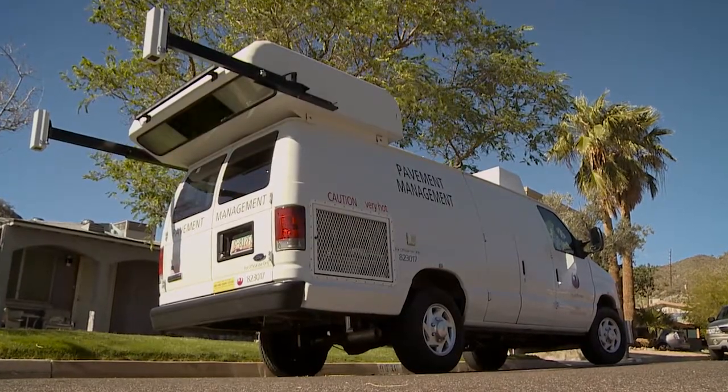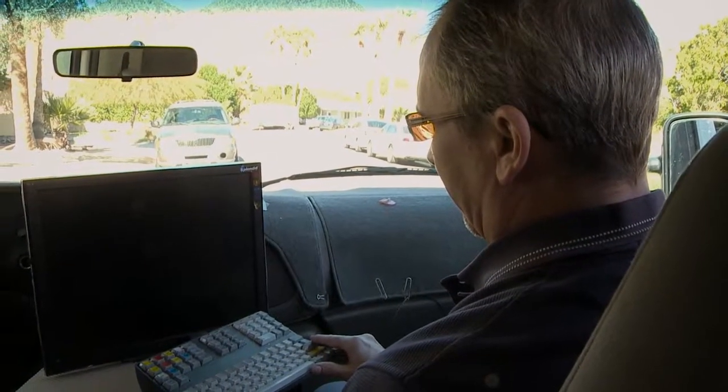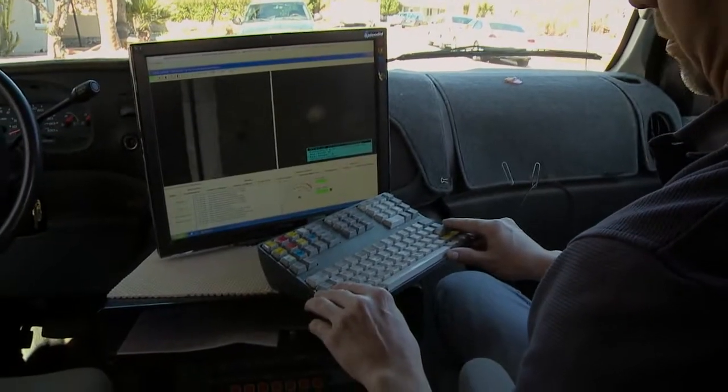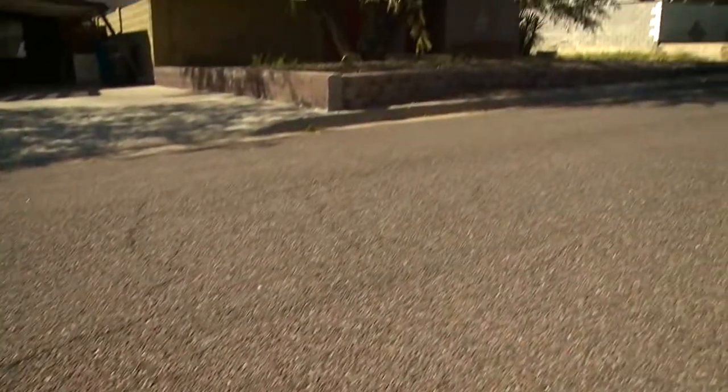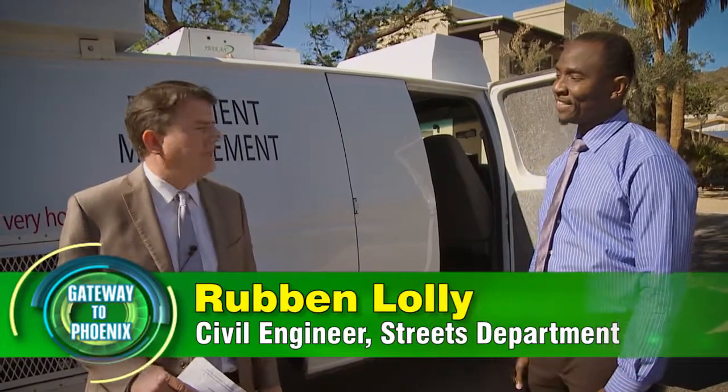Hello, I'm Councilman Bill Gates and we're out here today in District 3 in Sunny Slope learning about a very important vehicle for the City of Phoenix — the pavement assessment van. This is the van that professionals with the City of Phoenix use to get out on our streets and find out more details about the quality of the pavement. Here to give us more information on how the pavement assessment van works is Ruben Lawley with the City of Phoenix.